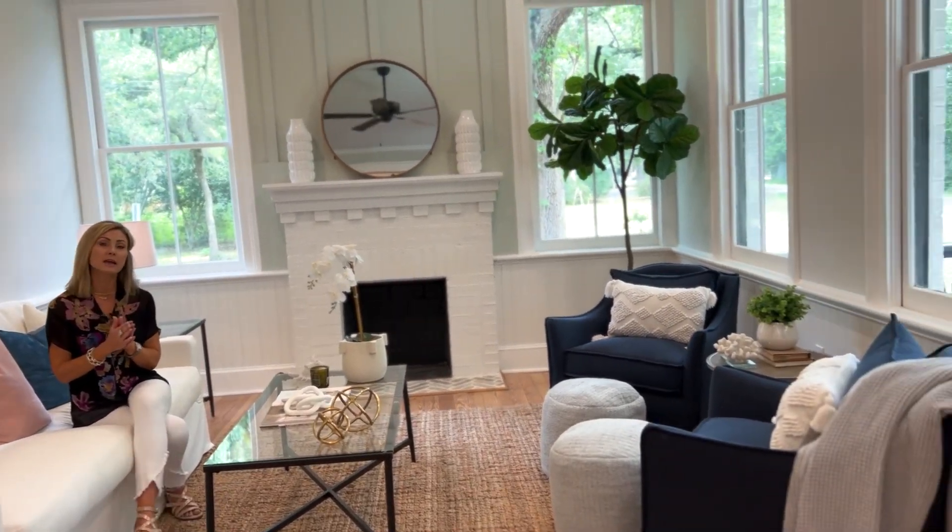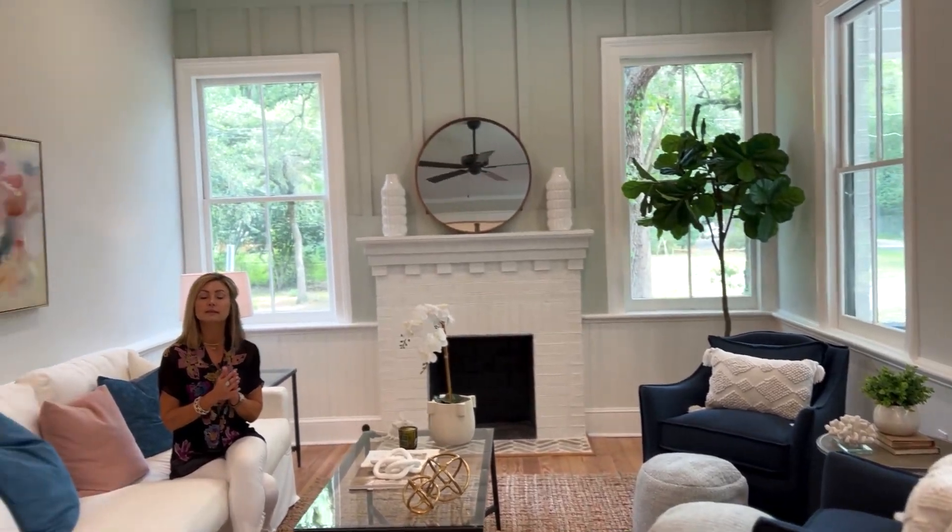The National Association of Realtors states that staging a property can bring, on average, 6% more on the purchase price. So if you're looking at a $600,000 property, 6% is a substantial amount. People want to be able to see how they're going to live in the space. So this house has been professionally staged by my friends over at Refresh Your Nest.